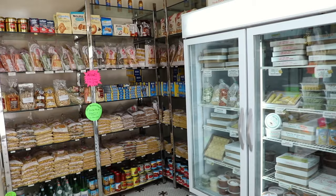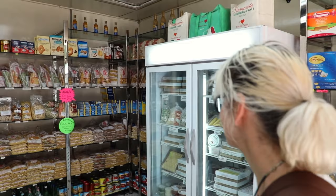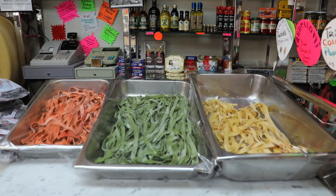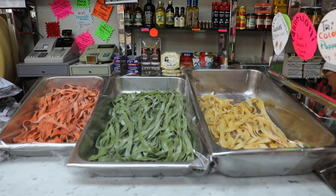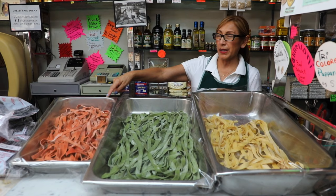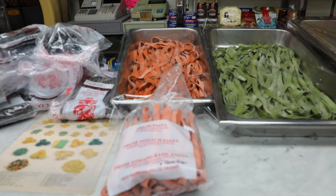I love the original tile floor. Look at all those fresh pastas! This is the tri-color pappardelle — I have to say it the Italian way. The spinach is in the middle — spinach, tomato basil, and black pepper.